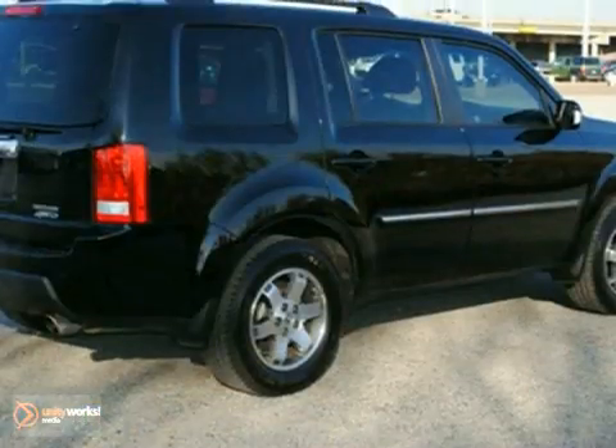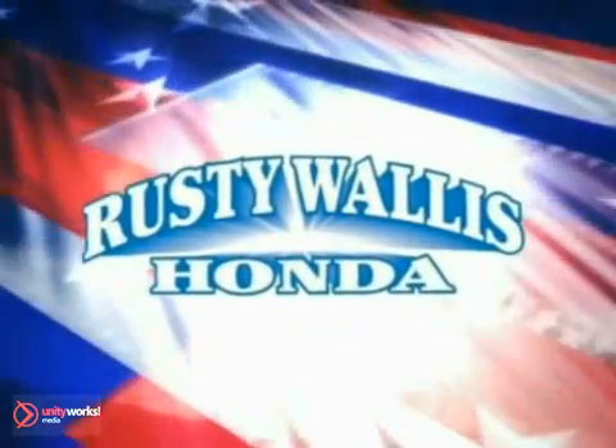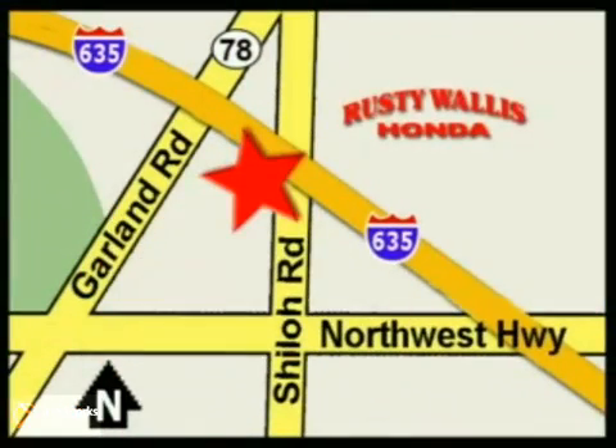Come in and see it for yourself today. At Rusty Wallace Honda, our primary goal is to satisfy our customers. Stop in today — we're easy to find, just off I-635 at Shiloh Road.